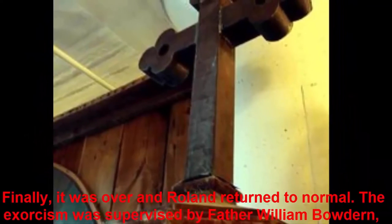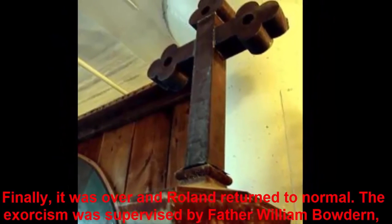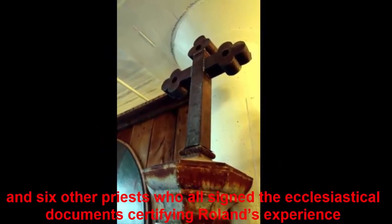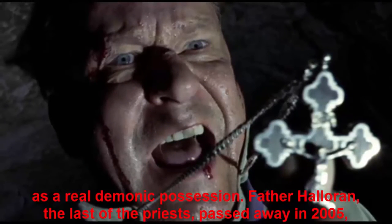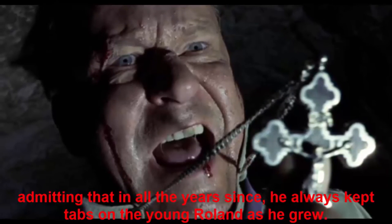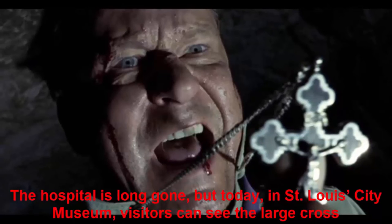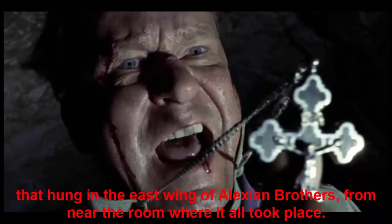Finally it was over and Roland returned to normal. The exorcism was supervised by Father William Bowdern, along with Father Bishop, a young Father Walter Halloran, and six other priests who all signed ecclesiastical documents certifying Roland's experience as a real demonic possession. Father Halloran, the last of the priests, passed away in 2005, admitting that in all the years since, he always kept tabs on the young Roland as he grew. The hospital is long gone, but today, in the St. Louis City Museum, visitors can see the large cross that hung in the east wing of Alexian Brothers, from near the room where it all took place.